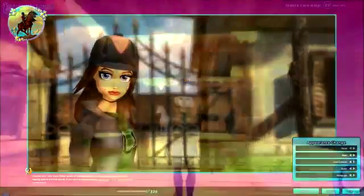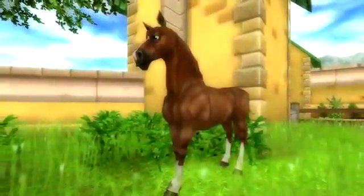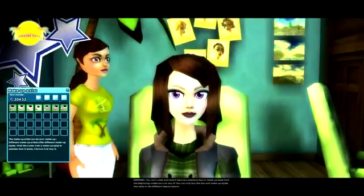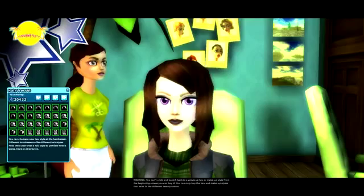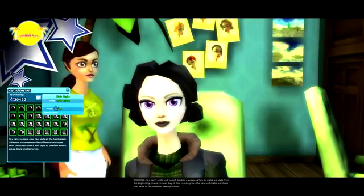A couple of things you can't change though — your character name will stay the same and you're going to be unable to change the appearance of your starter horse. If you're wearing makeup you've bought or you've been to the salon to get your hair done, you'll lose those things when you reset using Appearance Change and you'll need to go back to the shop or salon and buy them again.